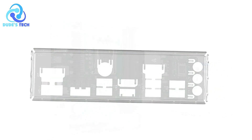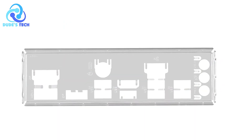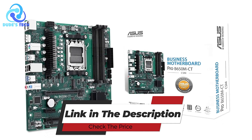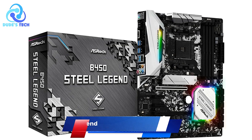The ASUS Prime B650M-AX2 Micro ATX motherboard is a powerful, feature-rich option for users looking to harness the full potential of AMD Ryzen 7000 series processors.